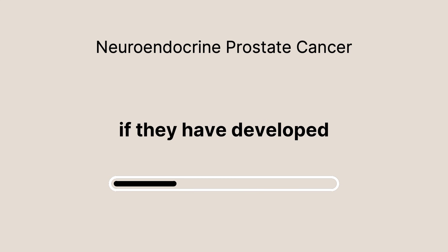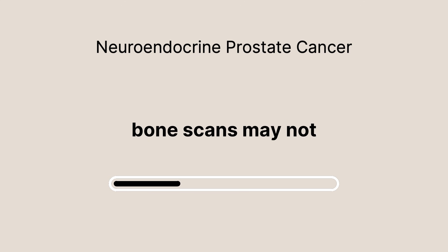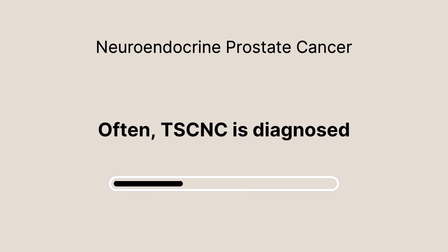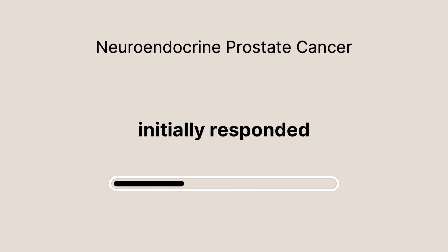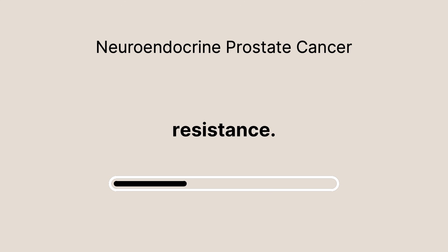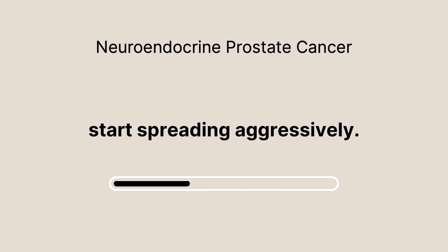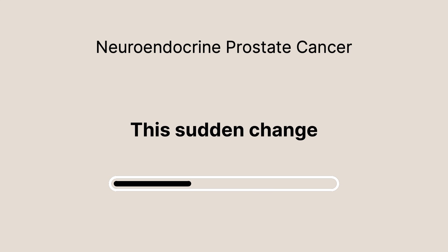How can you know if you have developed TSCNC? Traditional tests like PSA levels and bone scans may not be reliable indicators. Often, TSCNC is diagnosed when someone who initially responded well to hormone therapy suddenly develops resistance. Despite low PSA levels, the cancer might start spreading aggressively. This sudden change can be terrifying for patients who believe they're in remission.